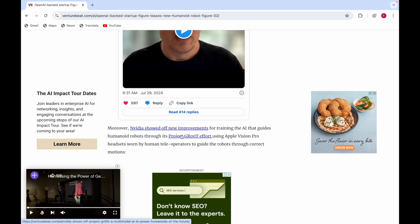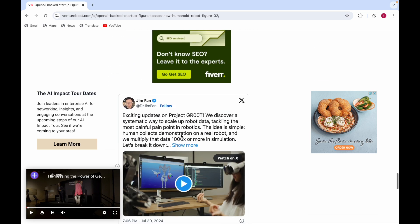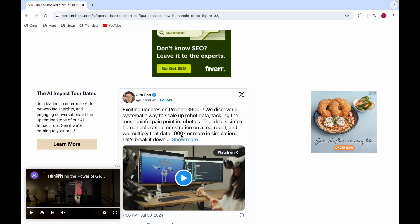Moreover, Nvidia showed new improvements for training the AI that guides humanoid robots through its Project GR00T effort, using Apple Vision Pro headsets worn by human tele-operators to guide the robots through correct motions. Here you can also see the updates on Project GR00T.